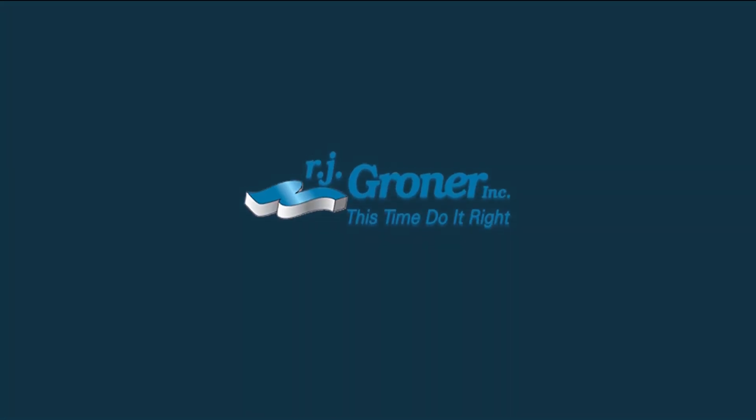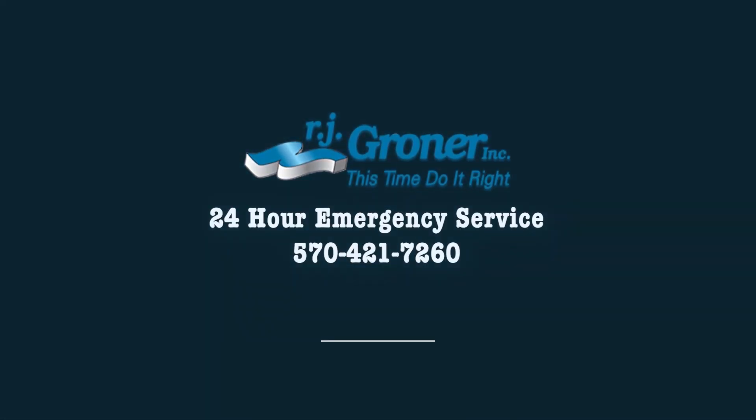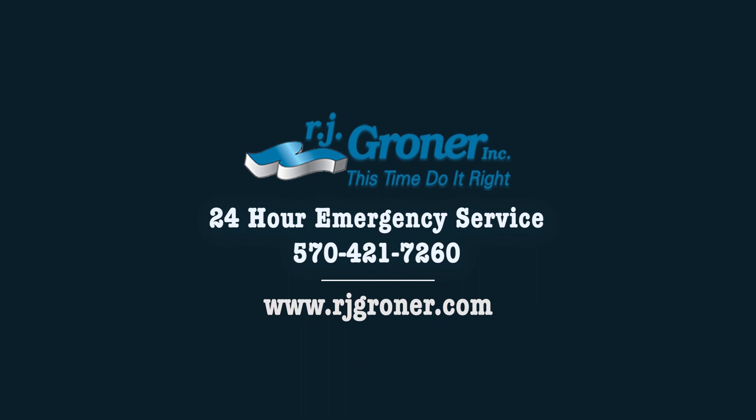Big or small, whatever your needs are, you can always count on RJ Groner. Find us at RJGroner.com — that's R-J-G-R-O-N-E-R dot com. Give us a call at 570-421-7260. Text us, email us — many ways to get in touch through our website, with a live person on the other side to answer. When you have an emergency, someone's going to be there to answer and take care of it for you.